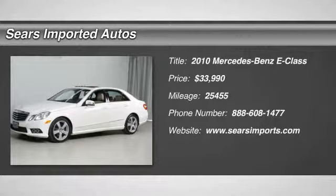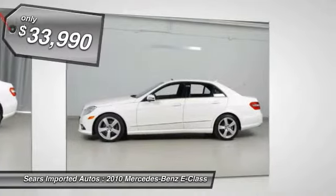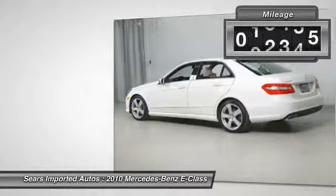This 2010 Mercedes-Benz E350 4Matic with 25,425 miles is the low-mileage car you've been searching for. It is well-equipped with features such as the Avantgarde Package, Sport, Premium One Package, combined with Navigation and Voice Control.